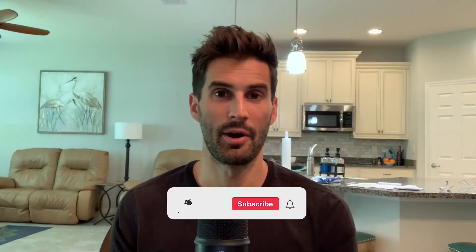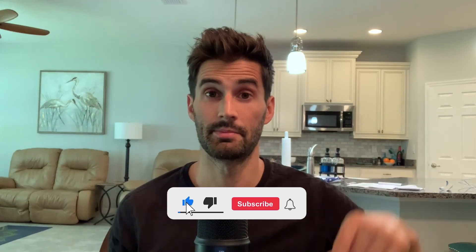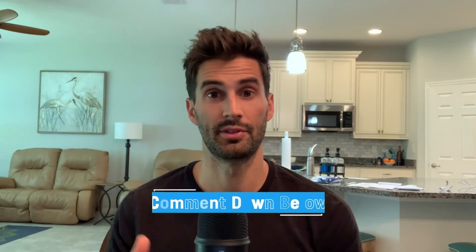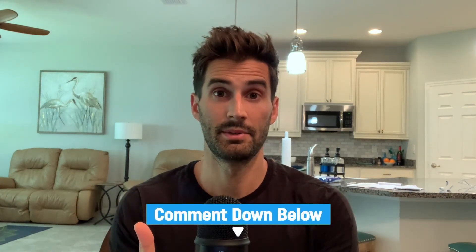That is all for today. I hope you enjoyed the video. Please like and subscribe to my channel for more related content. I post a new video every Monday and YouTube shorts throughout the week. If you found this video helpful, you may be interested in watching this one next. Thanks so much for watching, and I'll see you in the next video.